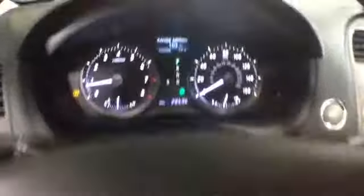The miles are at 28,000. There's also a rear backup camera so you can see what's behind you.